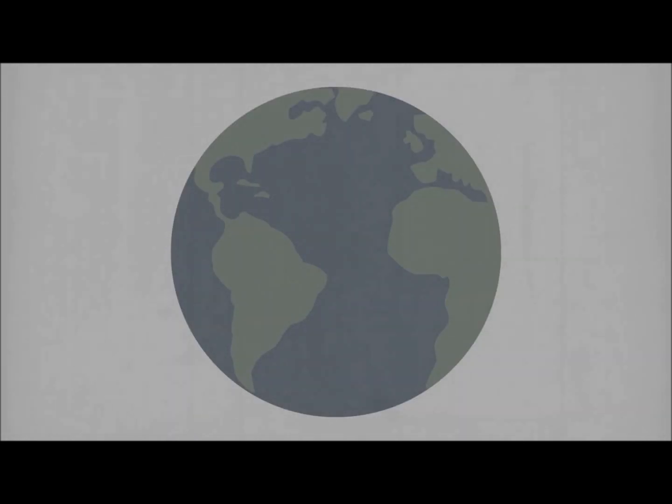One of the most important parts of astrobiology is studying Earth, because if we can understand how there is life on Earth, we may be able to grasp a better understanding of how life might form on other planets.